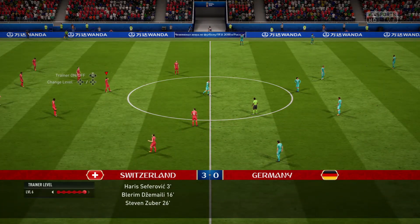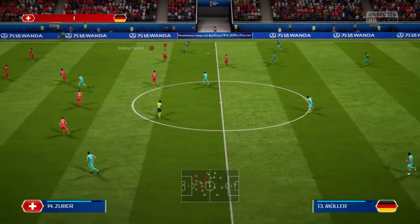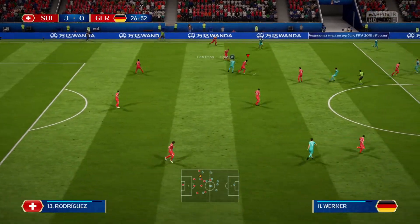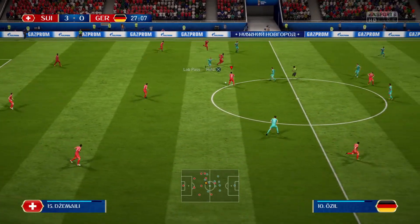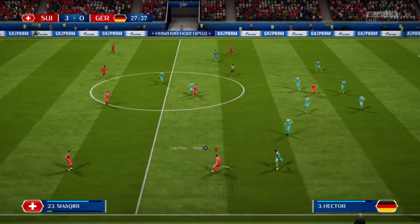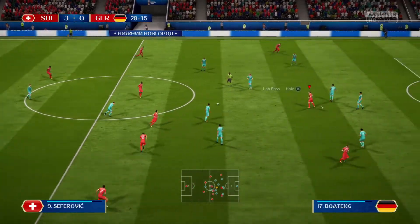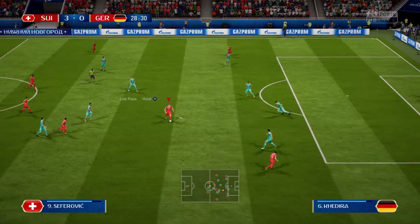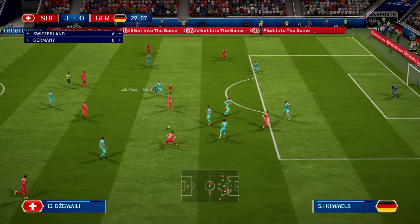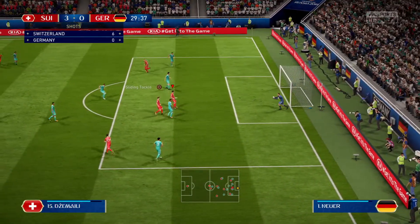One team really on their game today, the other very off colour. Müller, Steven Zuber, Ricardo Rodriguez, Xhaka — good movement forward here from Xhaka. Xhaka to Jemaili, Seferovic, and Neuer saves comfortably.